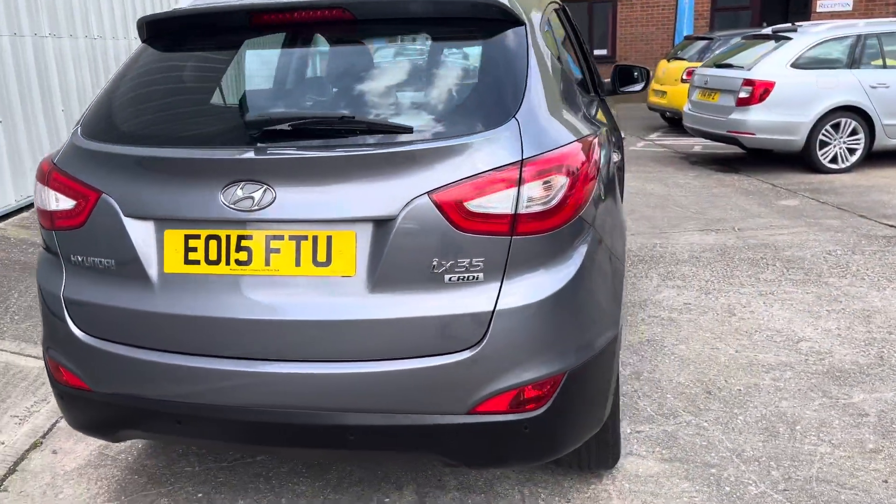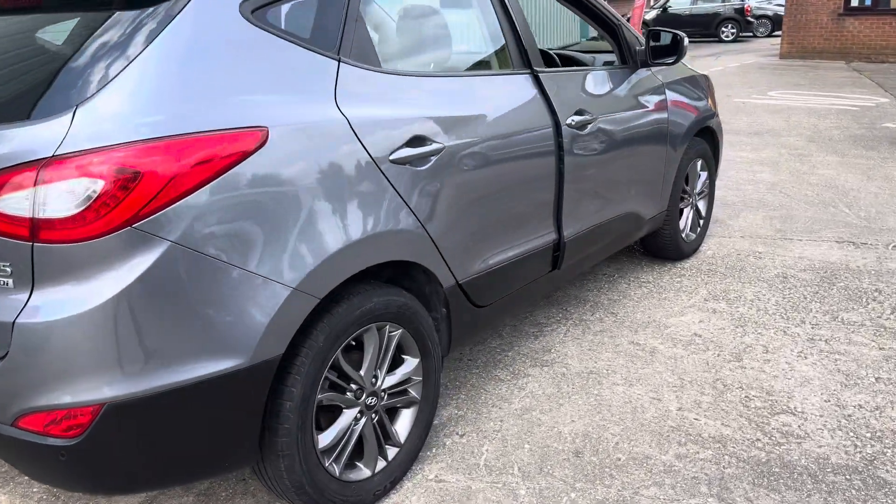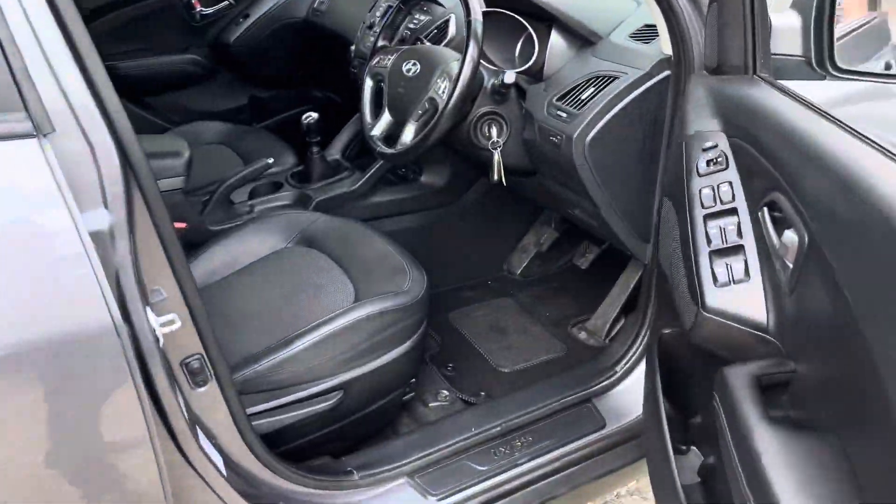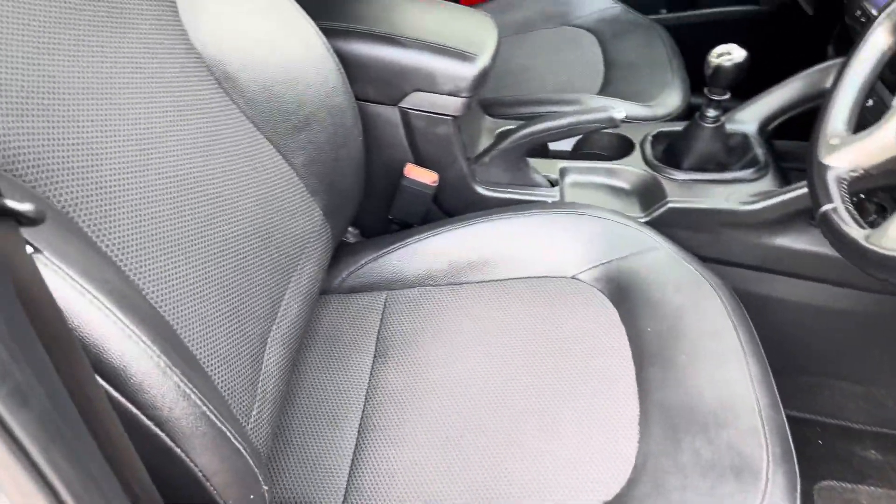Got the rear parking sensors. Internally, being the SE, you've got the half leather seats, also in excellent condition.